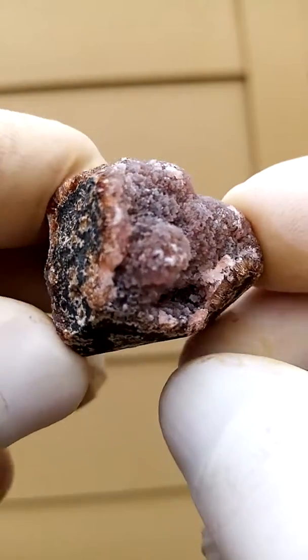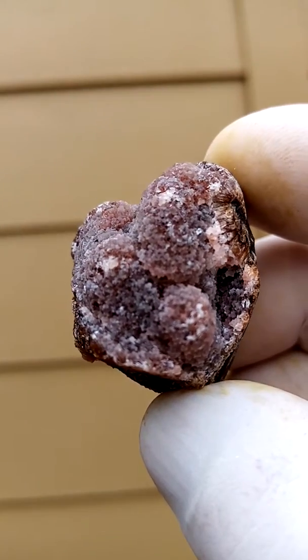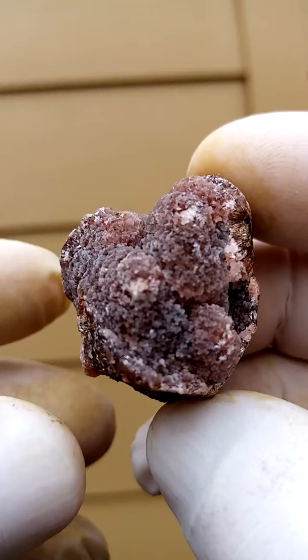Turning it over, there's some more crystallization happening there. So it's almost crystallized right around.